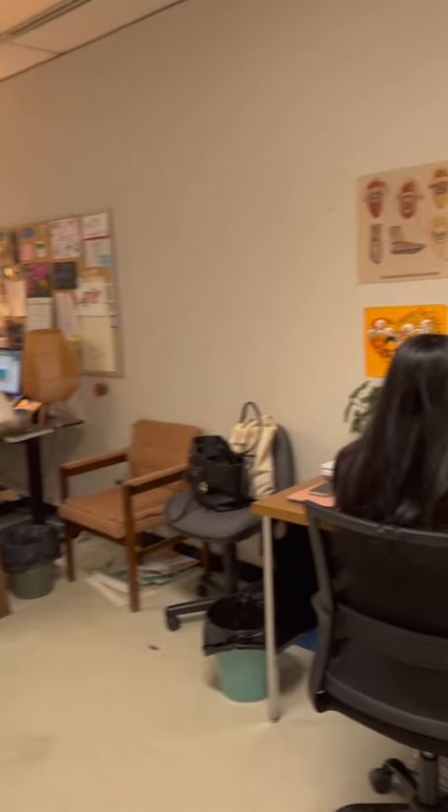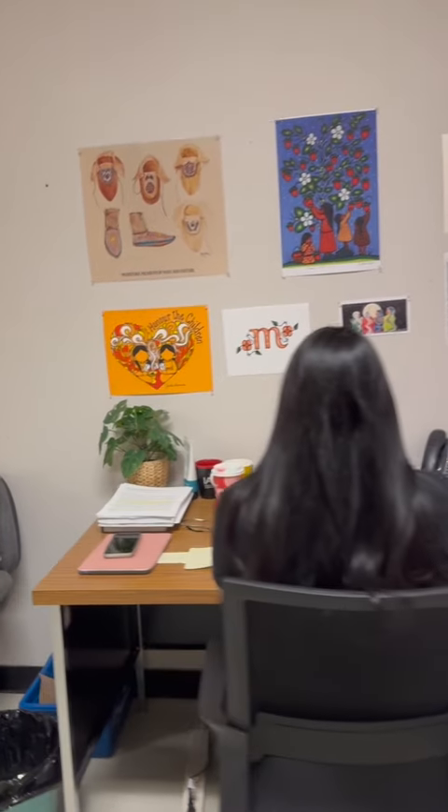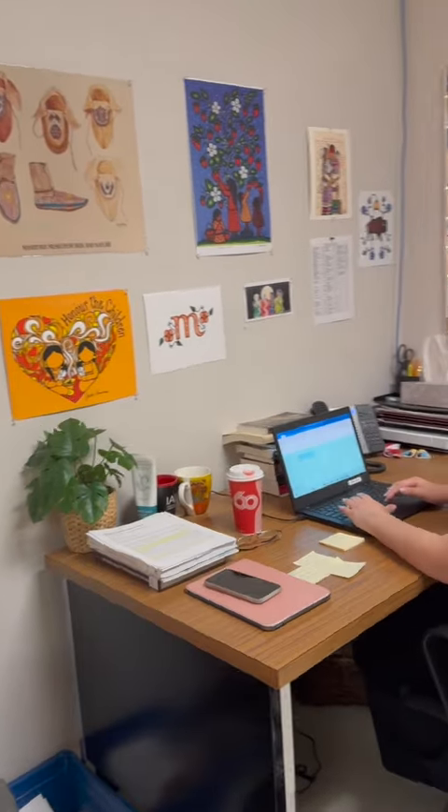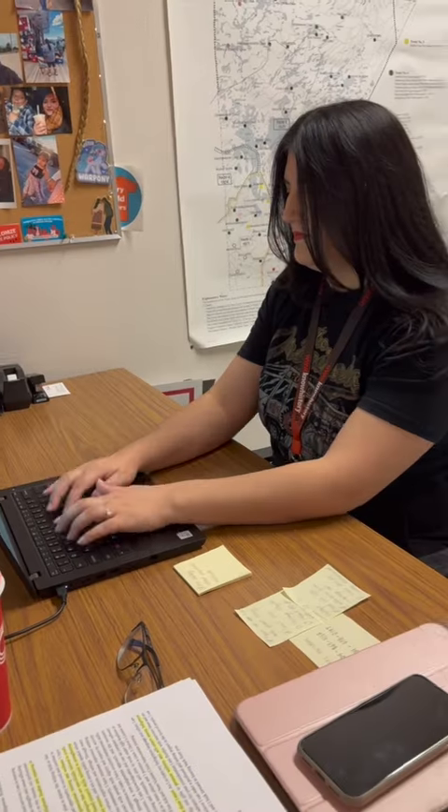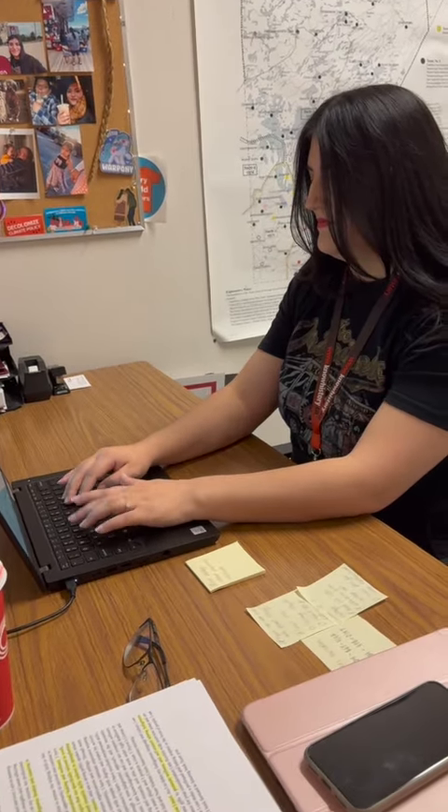Boozhoo Gakanawiya. Hi everyone, it's Tashina. For those of you who don't know me, I'm the head of Indigenous Programming and Engagement here at the Manitoba Museum, and today I'm going to be taking you along through a day in my life working at the museum.